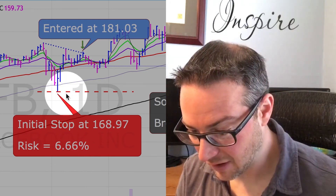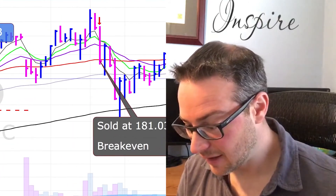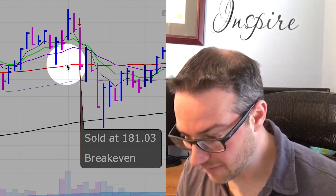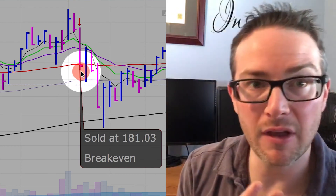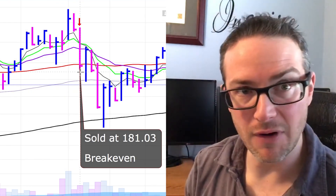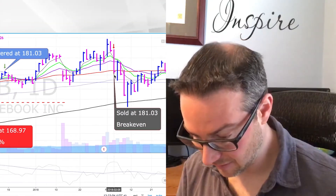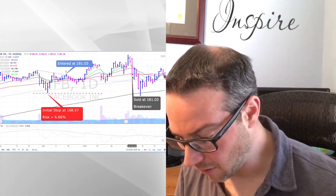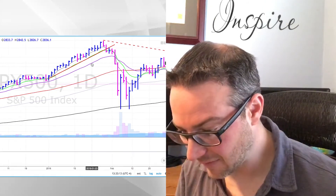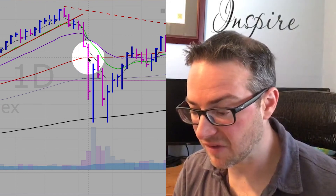We get in and follow along with the trade. It starts to work but chops around a little bit. Then in the early part of February, we're raising our stops to breakeven on a number of trades that haven't moved far yet, because we saw the market starting to roll over. We end up exiting Facebook on that day, rolling the stop up to breakeven as we see the market begin to consolidate.